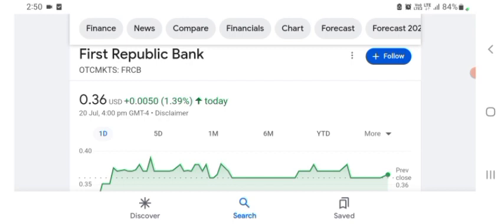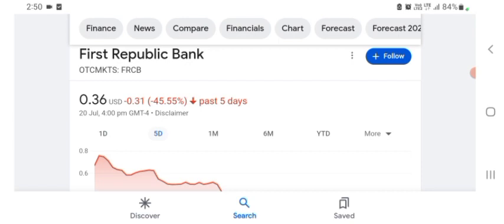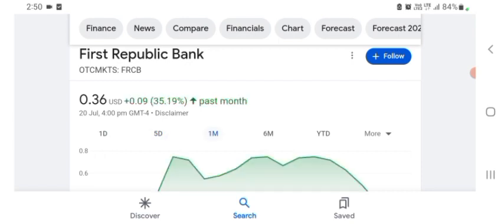Basically I'm just here to take a look at the financial chart. The stock was trading at $0.36 US dollar with 1.39% positive in a day. Five days before, the stock was 45.55% negative in a day. We can also see the stock was one month before trading at 35.19% positive in a day. We can easily see the stock was volatile.